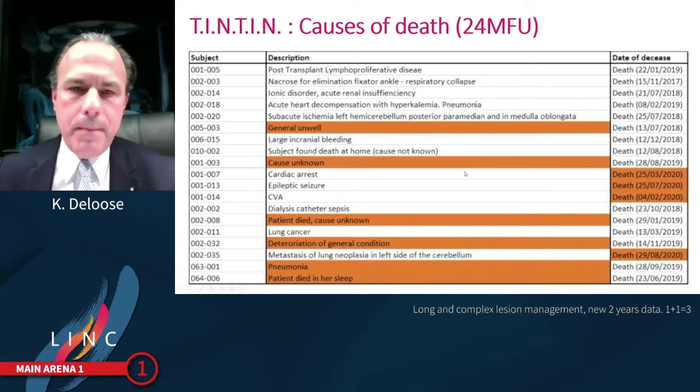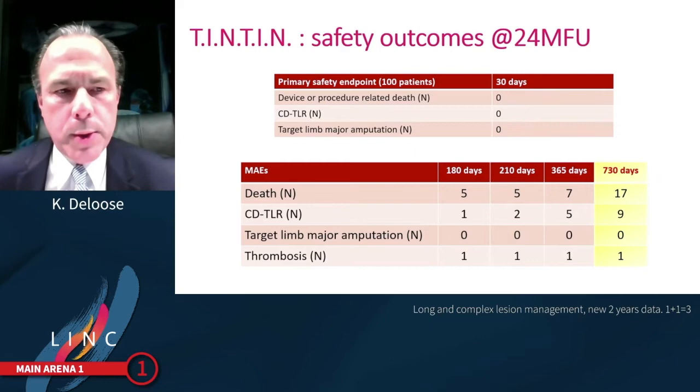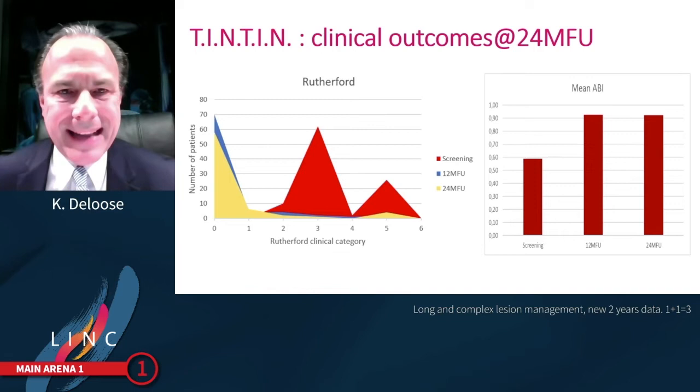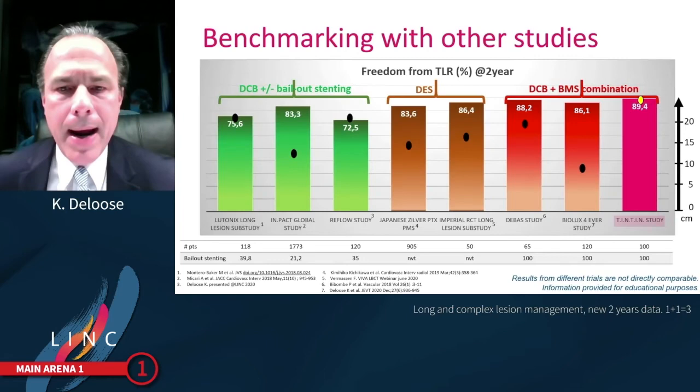The conclusion I can draw is that we are really talking about a very diseased population: 30% CLTI patients with extremely long lesions, a lot of occlusions — very sick cardiovascular patients. In terms of safety outcomes at two years, there were 17 deaths, nine clinical-driven TLRs with only four more in the second year, no major amputations, and no stent thrombosis. The clinical assessment at two years shows a sustained shift from Rutherford 3, 4, and 5 towards 0 and 1.